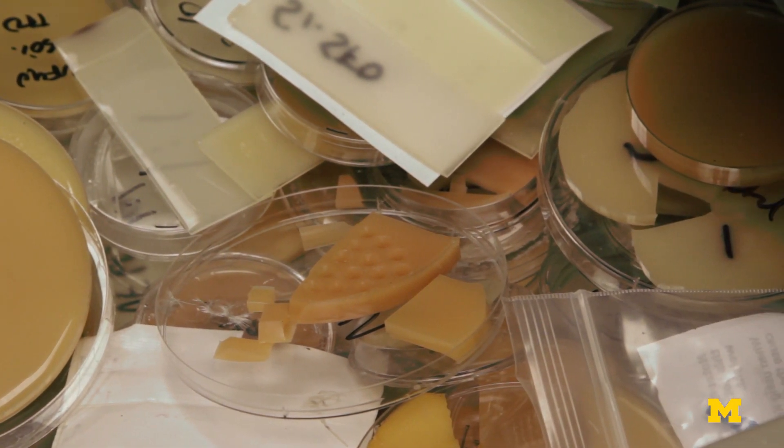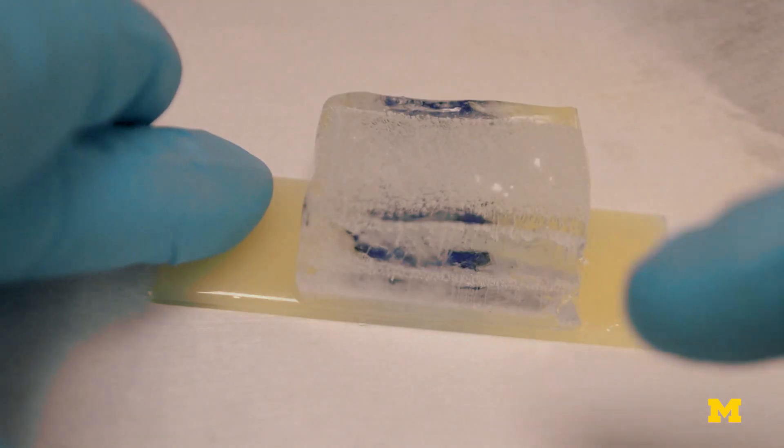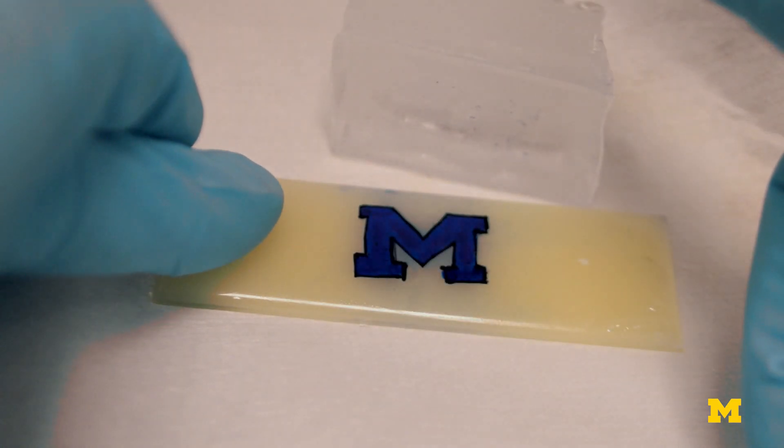We've been able to develop coatings with ice-adhesion strengths as low as 0.1 kilopascals. And to our knowledge, this is some of the lowest ice-adhesion strengths that have ever been reported. The rubbery coatings were great at shedding ice.